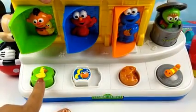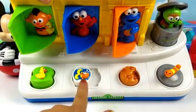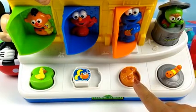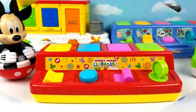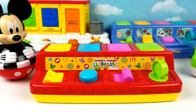Here we have a yellow duck, orange fish, brown cookie, and an orange and yellow worm. Look, Mickey! It's a Mickey Mouse Clubhouse pop-up.